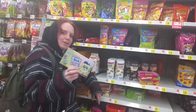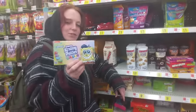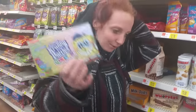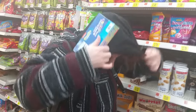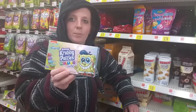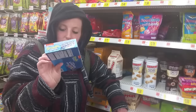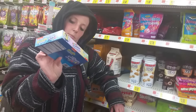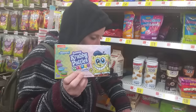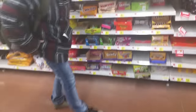Krabby Patties — SpongeBob Squarepants. Spongebob is huge in Japan and China, they even have their own version. They came out with cherry, grape, blueberry, and green apple flavored Krabby Patty candies. SpongeBob is a big craze and we get all kinds of candies inspired by him.